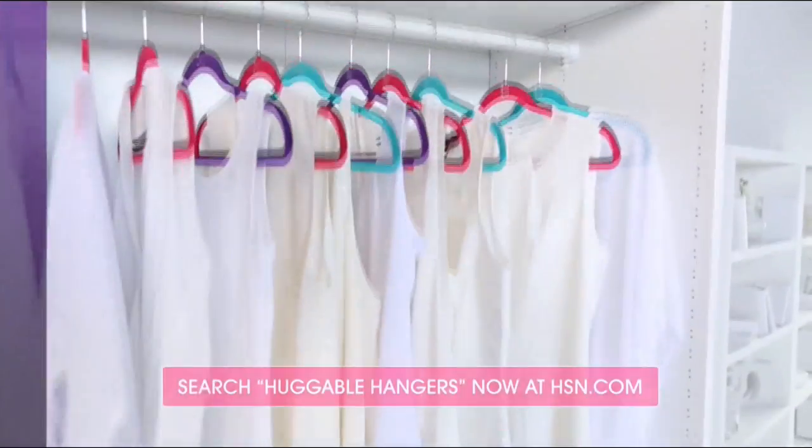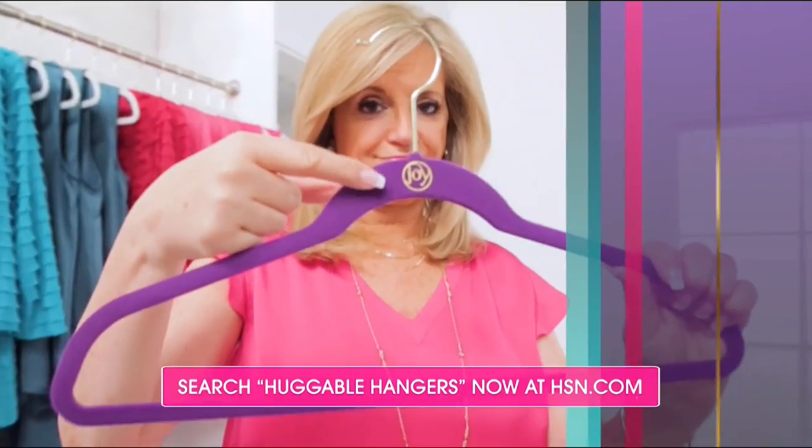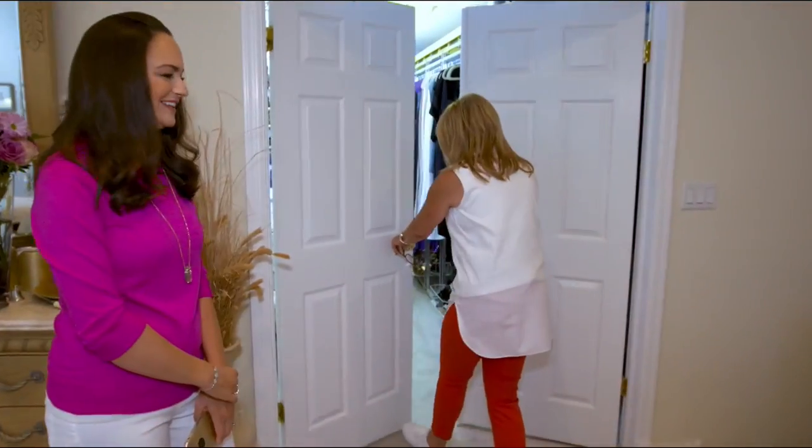I'm getting the chills — today you are coming into my home. To see more and for a limited time offer on your next set of Huggable Hangers, go to HSN.com now. I feel like it should be a drum roll because we're going into my closet.